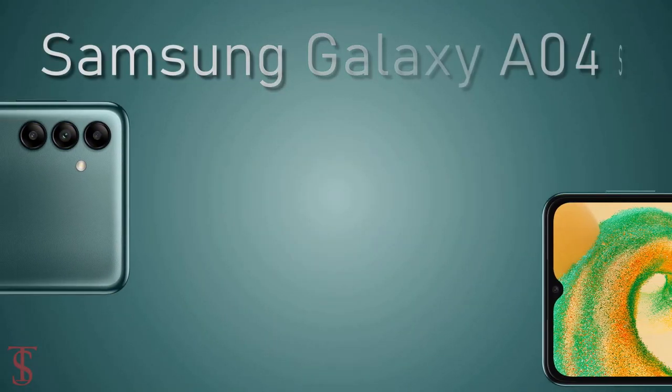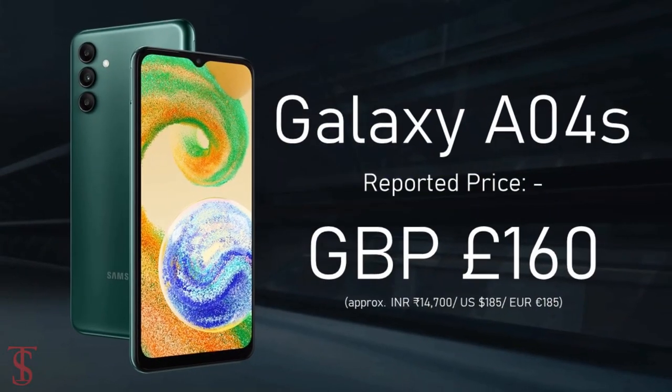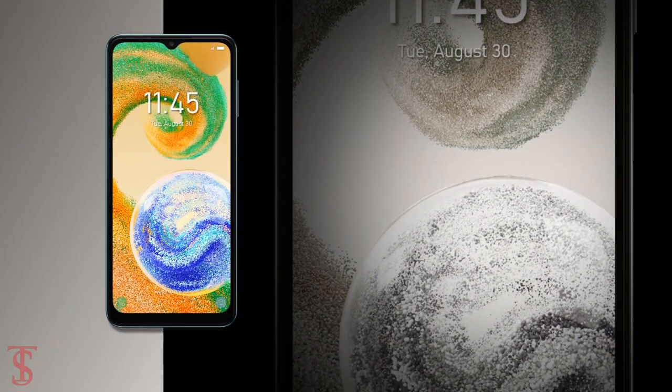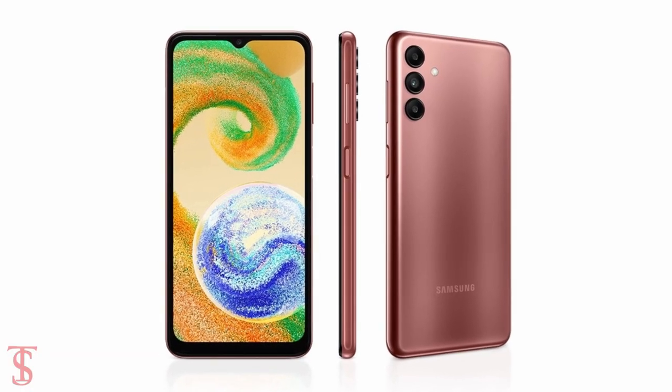Talking about pricing and availability, the Galaxy A04s has been reported to be priced in the UK at £160 for the base variant, and it is set to go on sale starting September 23rd in Black, Green, White, and Copper color options.